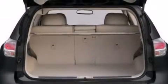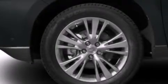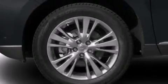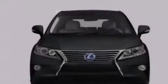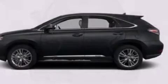Its top features include a navigation system, keyless ignition, a low tire pressure indicator, a premium audio system, XM satellite radio, traction control and stability control systems, aluminum wheels, roof rails, and automatic collision notification.